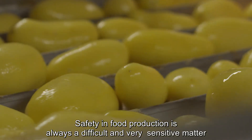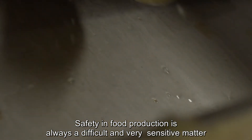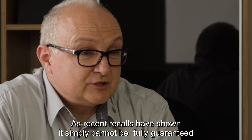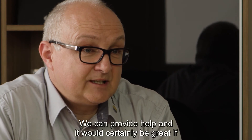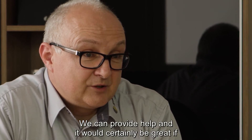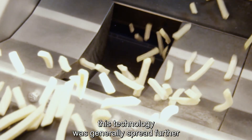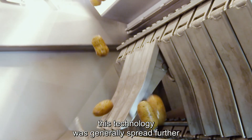Safety in food production is always a very difficult and very sensitive topic. As recent product recalls demonstrate, it simply cannot be guaranteed 100%. We can help — and it would certainly be beneficial if this technology were to spread more widely.